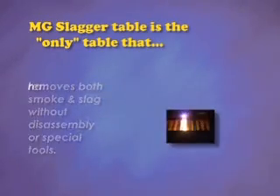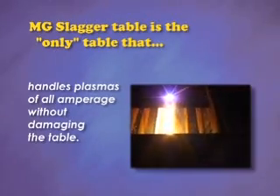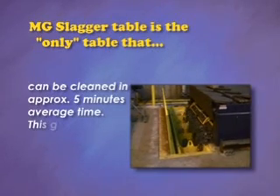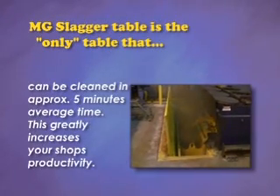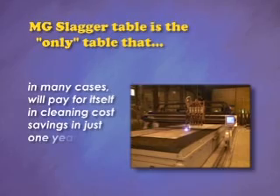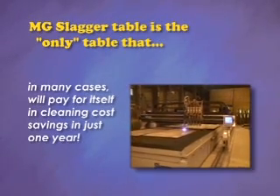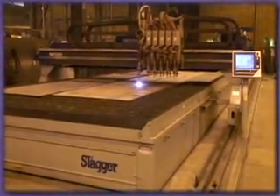The Slagger handles plasmas of all amperages without damaging the table and can be cleaned in approximately five minutes for the average table. This greatly increases your shop's productivity. In many cases, the Slagger table will pay for itself in cleaning cost savings in just one year. Your shop can't afford to be without a Slagger.